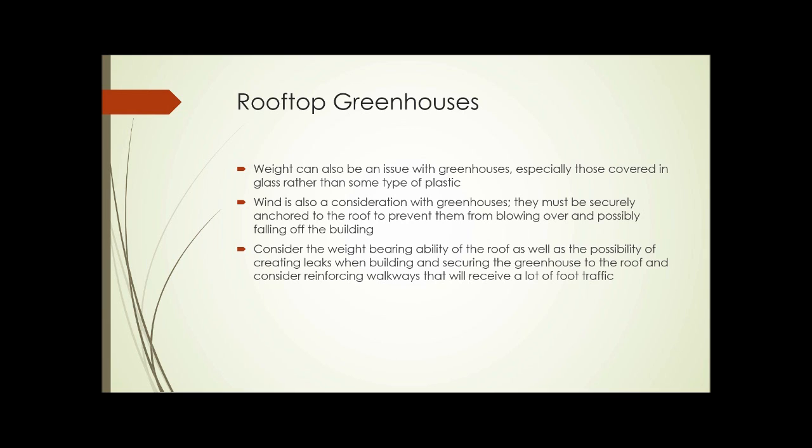Weight can also be an issue with rooftop greenhouses, especially those covered in glass rather than a type of plastic, and wind is also a major consideration. They need to be securely anchored to the roof to prevent them from blowing over and possibly falling off the building, shattering glass or sharp plastic down below. We need to consider the weight-bearing ability of the roof as well as the possibility of creating leaks when building and securing a greenhouse to it. Consider reinforcing walkways that will receive heavy foot traffic; it might even be possible to extend the walkway so that the entire floor of the greenhouse is essentially a walkway, minimizing work needed on other parts of the roof.